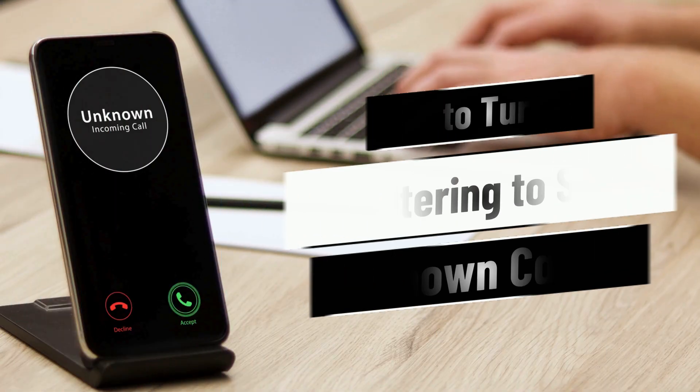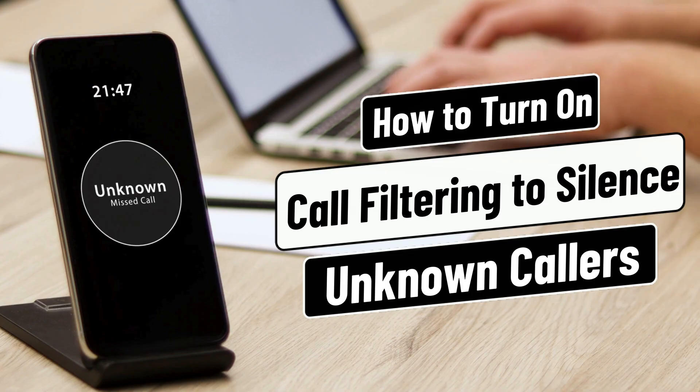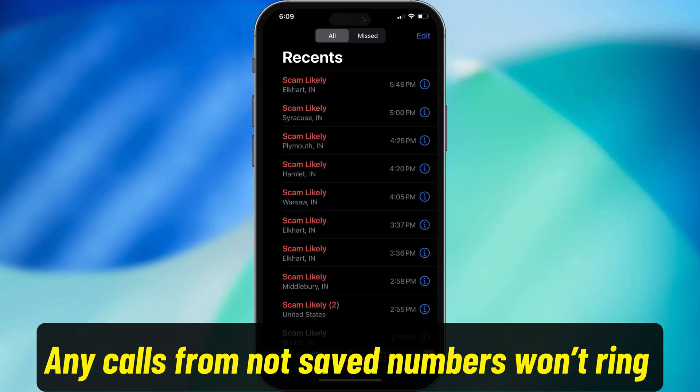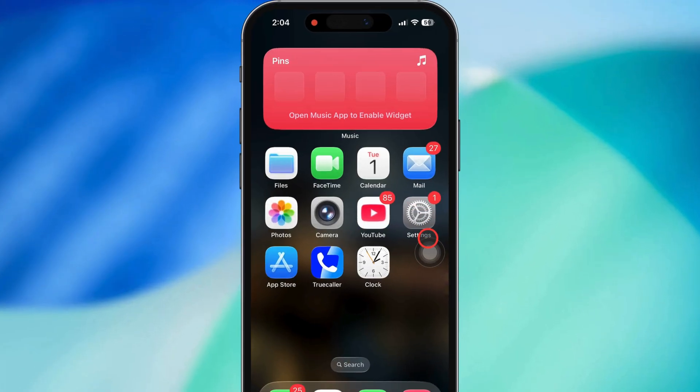Hey guys! In this video I'm gonna show you how to set up call filtering to silence unknown callers on your iPhone running iOS 26. This feature's super clutch if you're trying to keep random folks from blowing up your phone. Any calls from numbers not saved in your contacts ain't gonna ring and bug ya — they'll just go straight to voicemail. Alright, let's get into it.